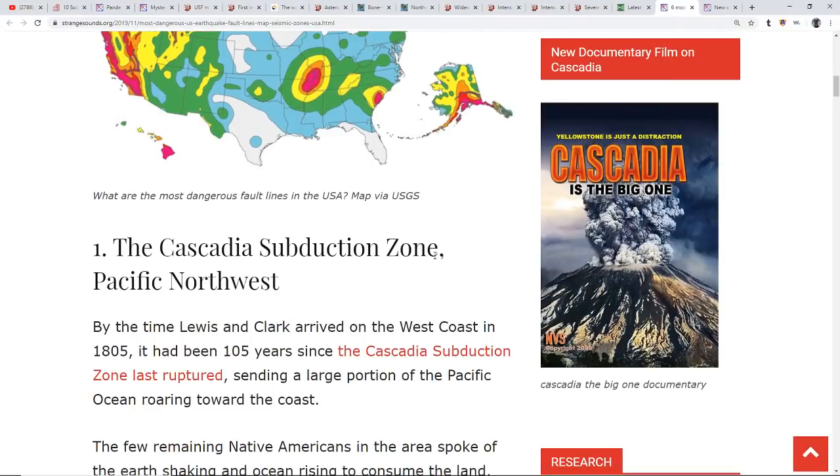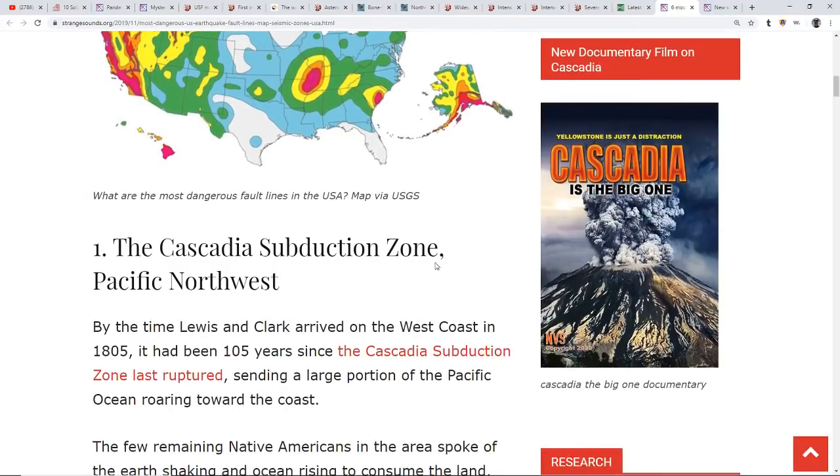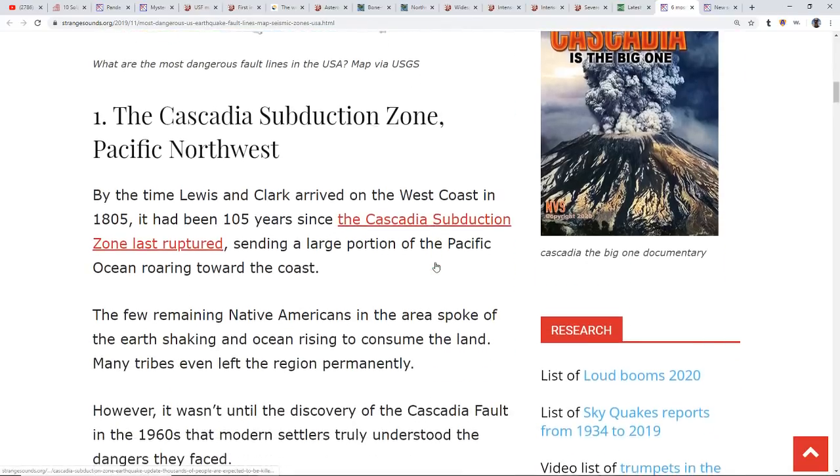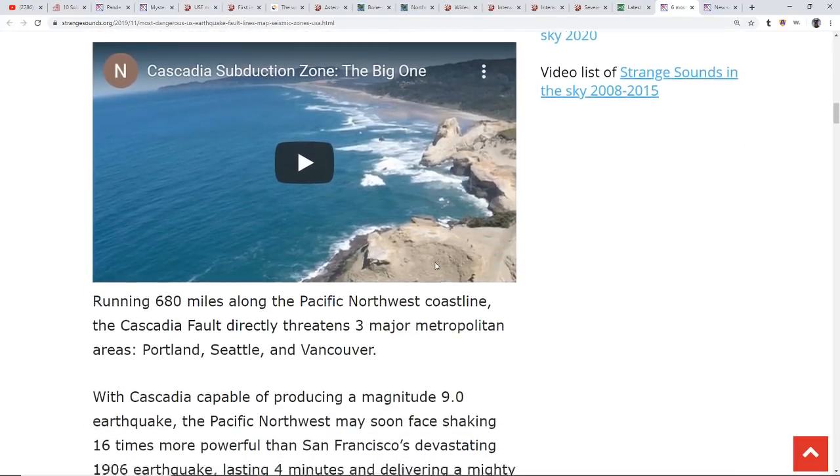So what are the six most dangerous fault lines? Number one: the Cascadia subduction zone. This is the big one we've been watching. When Lewis and Clark got there it had been 105 years since it last ruptured back in 1700 — it was likely a 9.0 that caused a mega tsunami. So yeah, that's big.